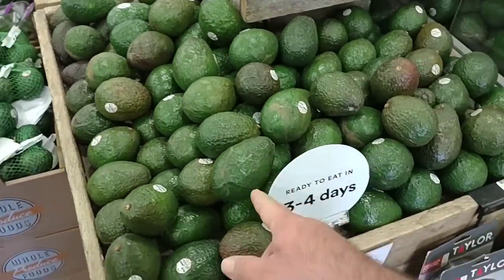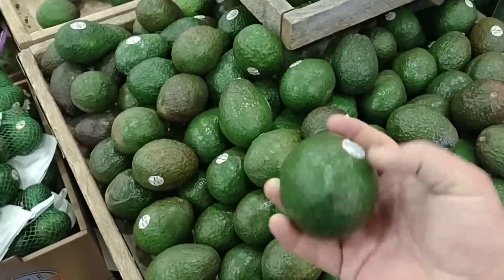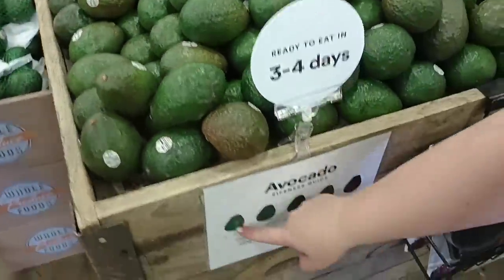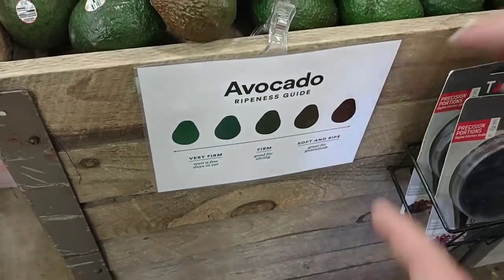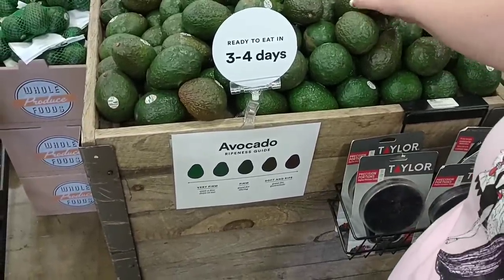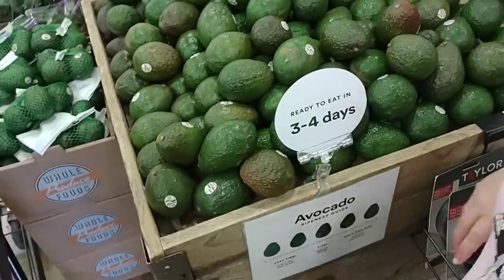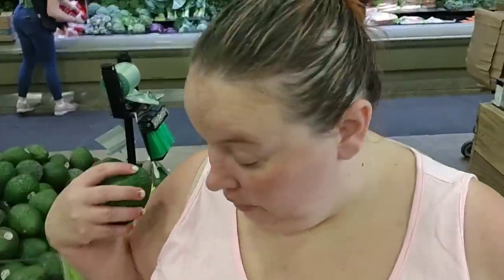I like how they put these huge avocados out with a label saying 'ready to eat in three or four days,' letting you know how long you've got. They've got this chart too that shows the coloring so you can tell ripeness — if it's super green it needs a few more days. That's pretty awesome. I'm ready to make guacamole. Let's get one, wait a few days, and make some guacamole dip.